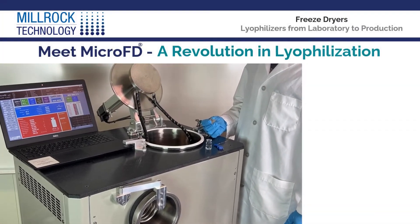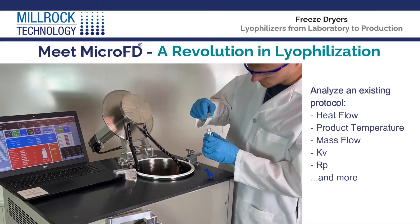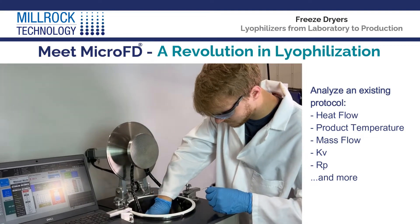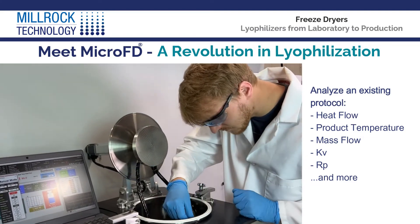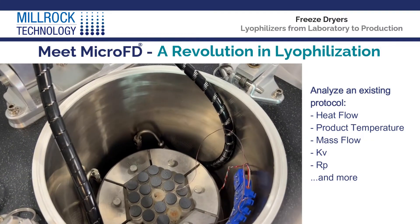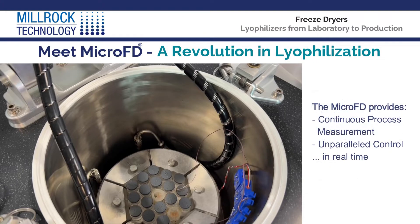Analyze your existing protocol by collecting the critical process parameter data for both the freeze-drying and primary drying cycles, including heat flow, product temperature, mass flow, kV, RP, and more, determined by the most advanced process analytical technologies.